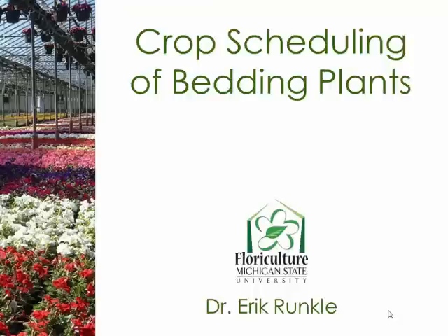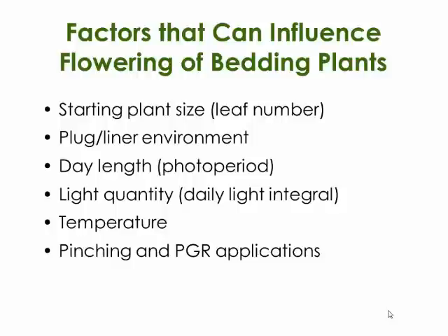We're going to talk about crop scheduling and what factors you can manipulate, as well as things you can't. When we look at factors that can influence flowering of bedding plants, they include the size of the starting material, the liner or plug environment—especially if it received high or low light or an inductive photoperiod. Day length and lighting is one way to promote flowering, such as with petunias. Light quantity has a bigger effect when finishing plants in late winter and early spring. Come the first of April, the days are naturally long and light levels are high outside, so any lighting strategy wouldn't have much effect on flowering time, with a few exceptions.